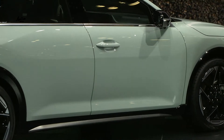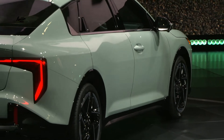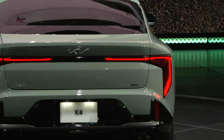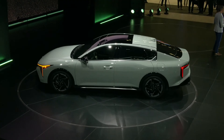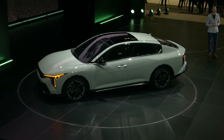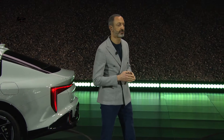The all-new K4 combines elegance and athleticism. It's inspired by our design philosophy, Opposites United. It's both rational and emotional, as well as practical and dynamic. The K4 offers a premium and rewarding experience fusing usability, design, and tech into a single comprehensive package.